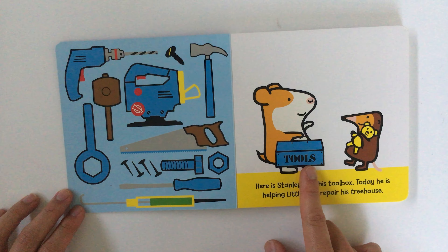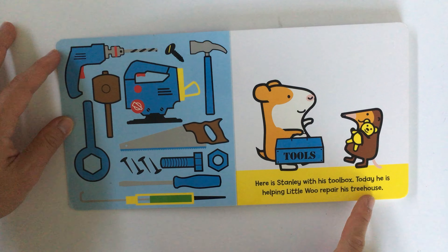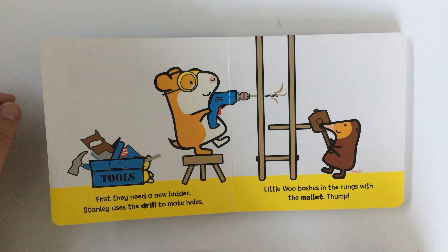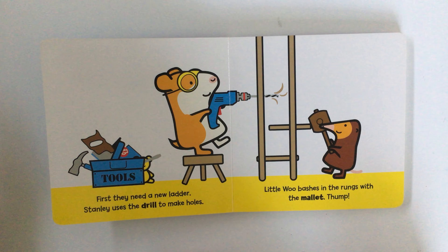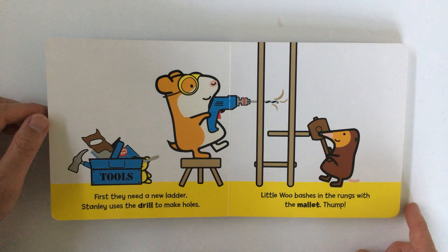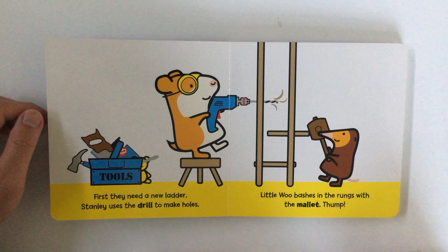Alright, look — Stanley's got his toolbox. Here is Stanley with his toolbox today. He is helping Little Woo repair his tree house. First they need a new ladder. Stanley uses the drill to make holes.